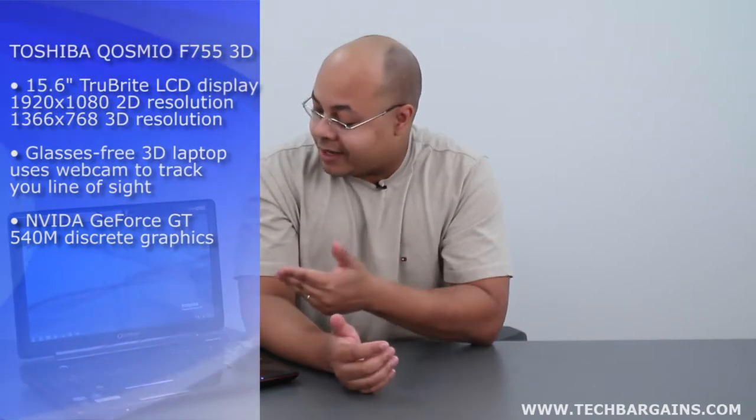The 3D revolution hasn't fully taken off like a lot of tech companies have hoped for, primarily because of the added expense, the extra equipment, and the power required to enjoy 3D gaming or watching 3D movies. On top of that, the 3D glasses can frequently be somewhat uncomfortable after prolonged periods of time. Toshiba believes that it's actually solved this issue with the Cosmi­o F755, so let's see just how sharp and how clear the content on this laptop really is.